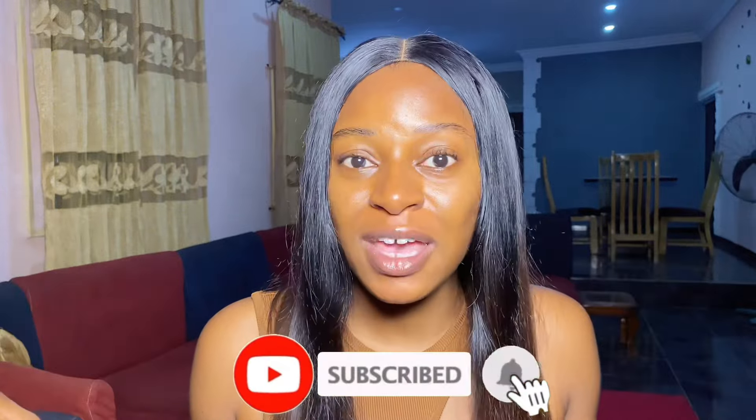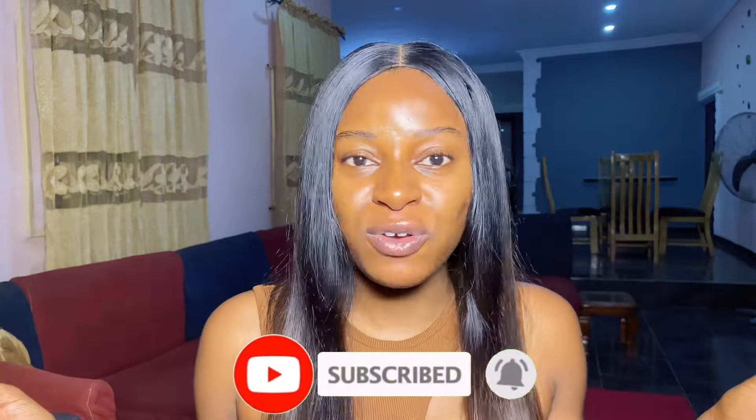If that sounds like what you want to watch, definitely keep on watching today's video. Do not forget to give this video a huge and massive thumbs up. If you are new here, subscribe to the channel because I promise you I have a lot of amazing skincare videos here for you to watch. Without too much talking, let's just dive right into the video.